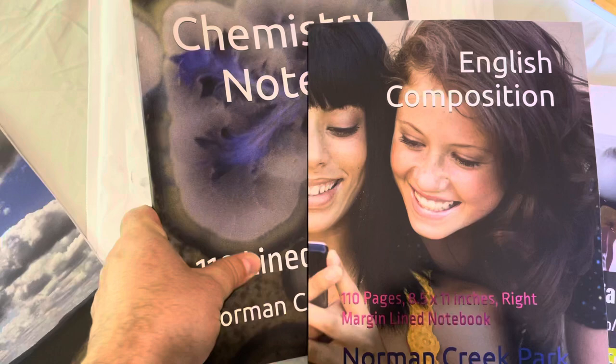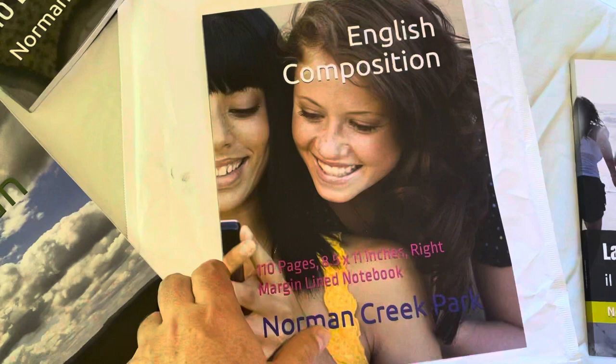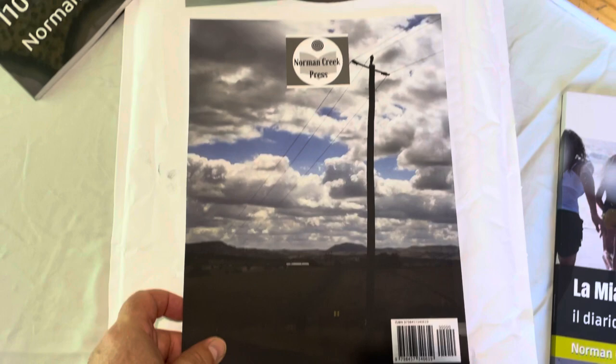And then we have the English compositions, just another notebook here. And you can see on the back too — rural Australia.